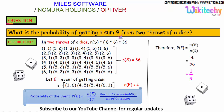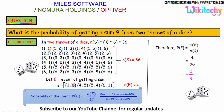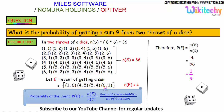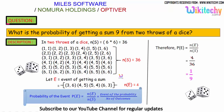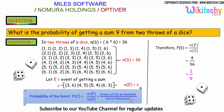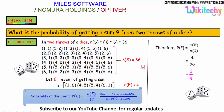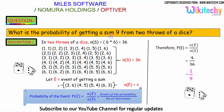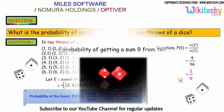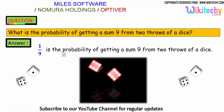Getting a sum of 9: 3+6=9, 4+5=9, 5+4=9, 6+3=9. We got 4 favorable events. Probability of the event equals favorable outcomes divided by number of outcomes: 4 divided by 36 equals 1/9. The probability of getting a sum of 9 from 2 throws of a dice is 1 by 9.